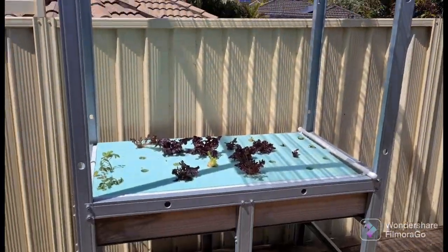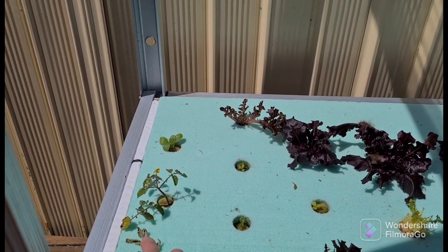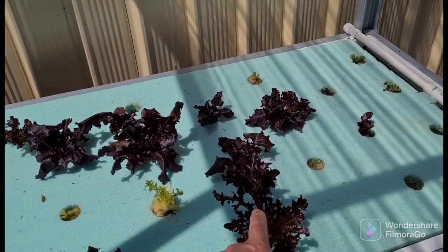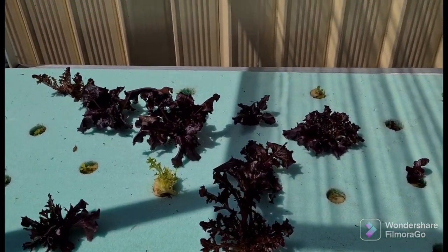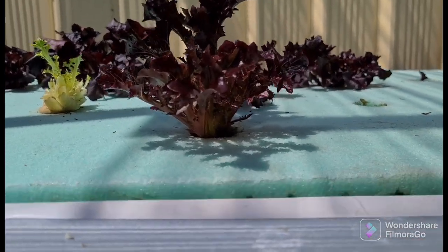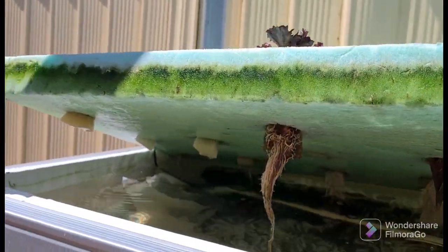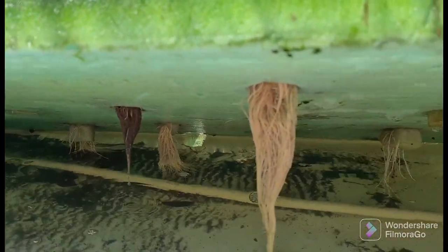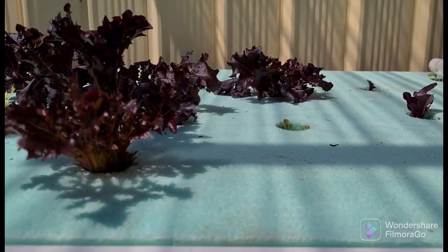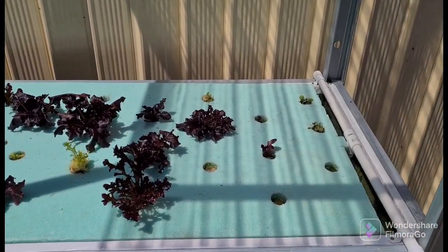Just have a look at our hydroponics here. Here's the floating raft system — you can see we've got some lettuces growing, put some tomato cuttings in here as well, and we've got some bok choy running here too. These are the purple lettuces. I'll show you underneath if I can lift it up — there we go, you can see the roots from the lettuces all coming through.